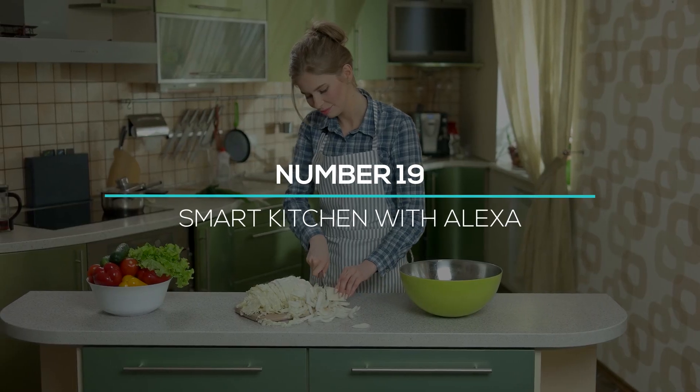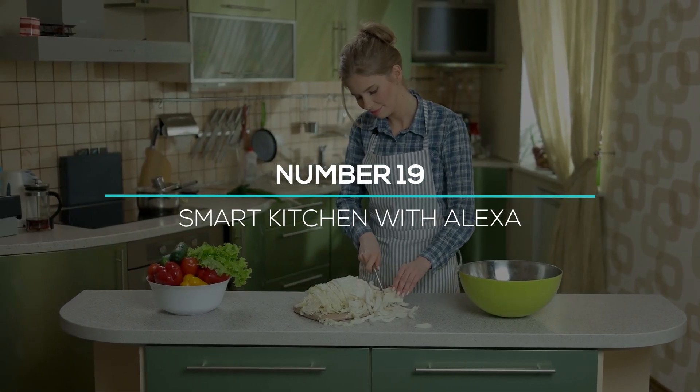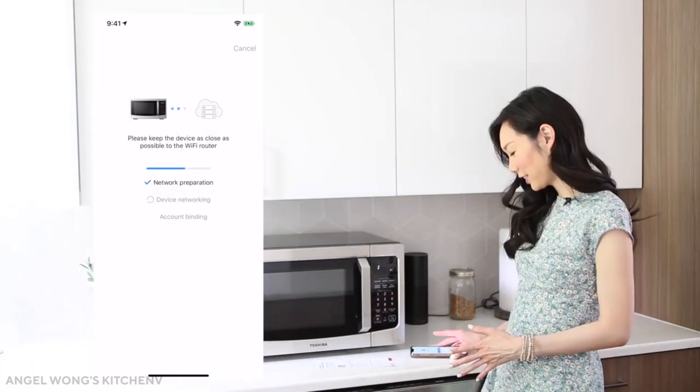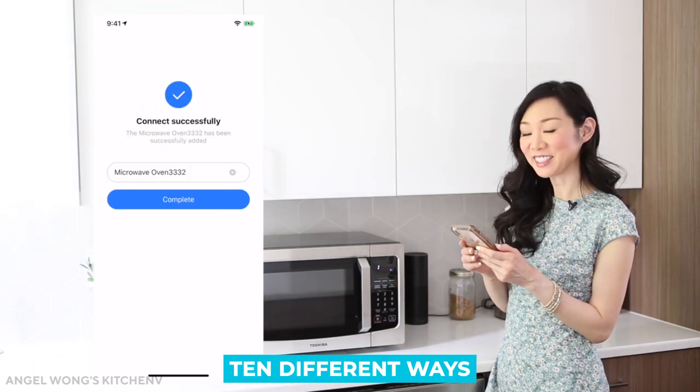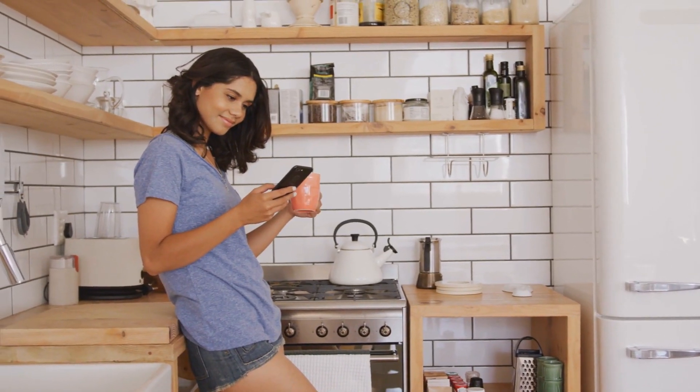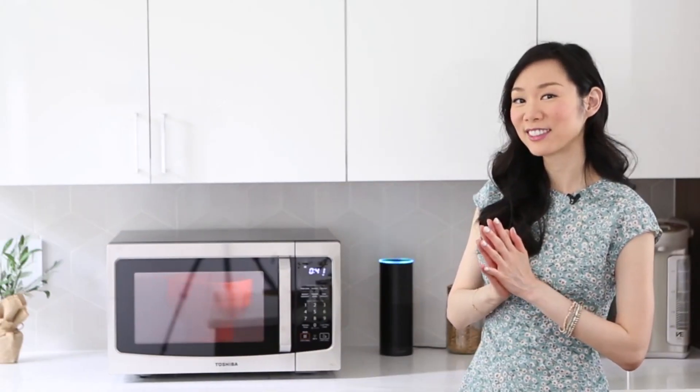At number 19, you can make your kitchen smart by using Alexa. By installing a Brava oven in your smart kitchen, you can cook things in 10 different ways. Additionally, by using its built-in cameras, you can even check your food on your smartphone. This is a cool oven that can make your home ready for the 21st century.